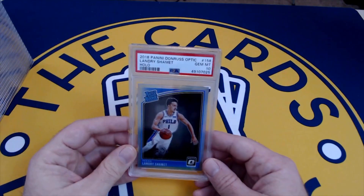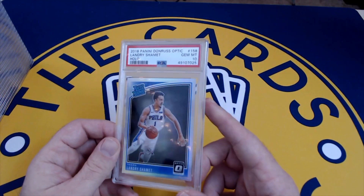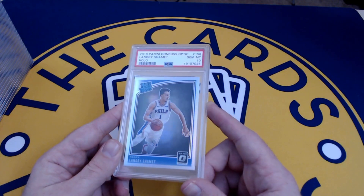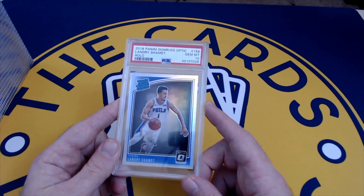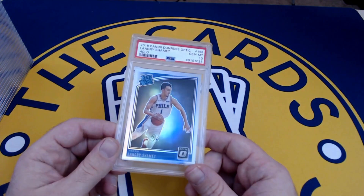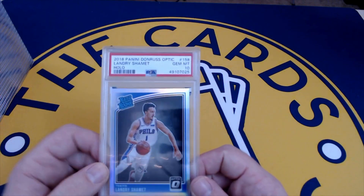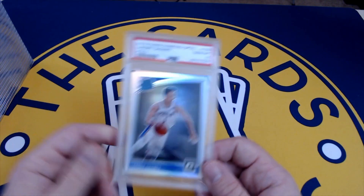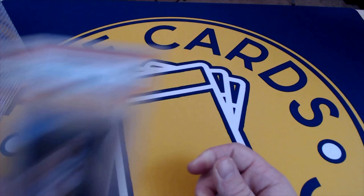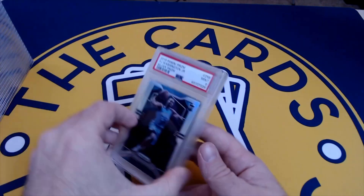More Shamet — again, didn't work out with the timing but we did get a ten on the Optic Holo. I think the Optic Holo is the equivalent to silver prism — it has the rainbow refractor finish. There's actually less in the pop count of the hollows than the prisms, so I think they're undervalued. Again super cheap, probably five bucks back in 2018 — another good buy if he ever pops off.